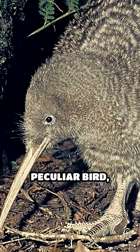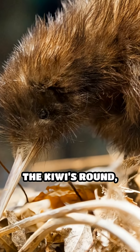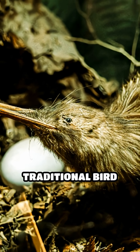Meet the kiwi, New Zealand's most peculiar bird, whose anatomy defies expectations. About the size of a chicken, the kiwi's round, plump body is covered in shaggy hair-like feathers that feel more like fur than traditional bird plumage.